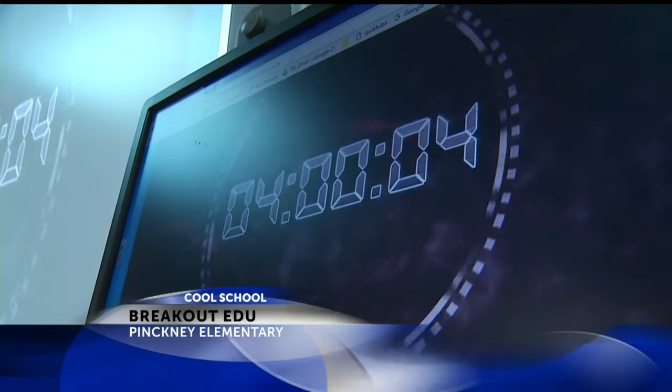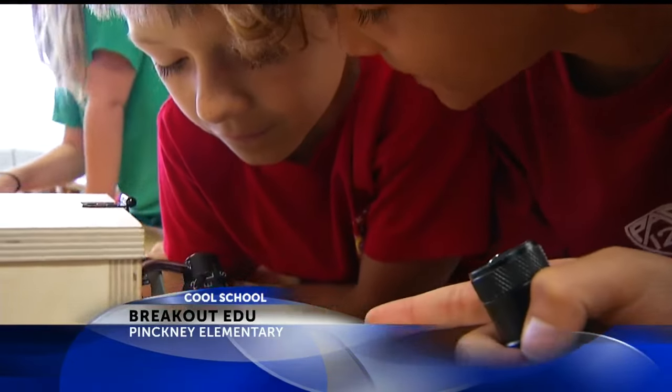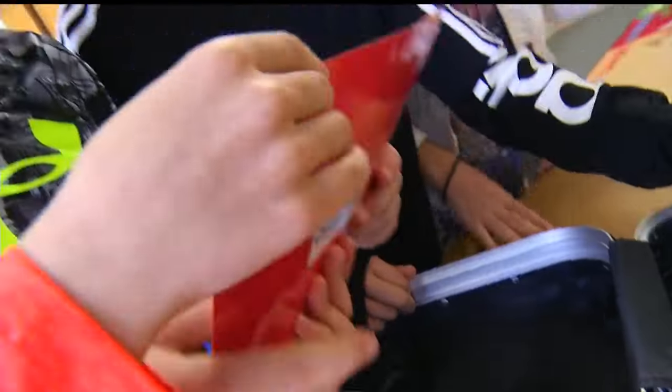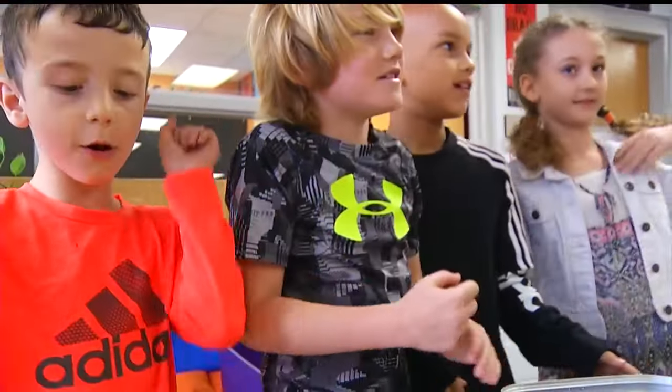T-minus four minutes. This is Breakout EDU at Pinkney Elementary. Congratulations! You have helped to save the escape freedom to the Underground Railroad. Woo-hoo! This particular breakout was created by myself and another teacher using some of the standards from Social Studies, so it's based on the Underground Railroad.